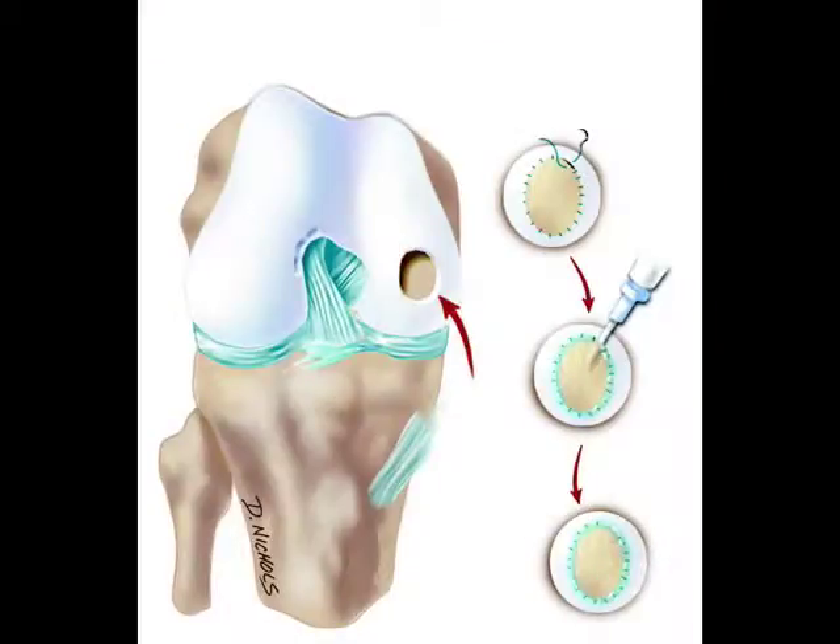You then come back to re-implant the cells, and that's a more involved procedure. Here you need a true incision to see the defects and clean them out, making sure you have good surrounding healthy cartilage. You take a piece of tissue — a membrane — and suture it over the defect like a lid, creating a small watertight chamber. Because the cells come back as a liquid, you inject them with a small syringe into this watertight chamber.